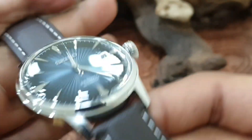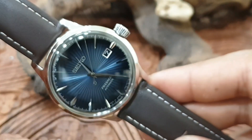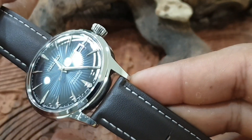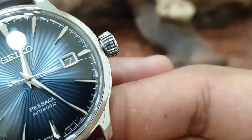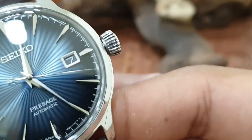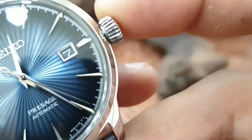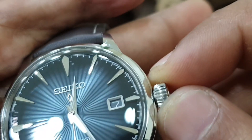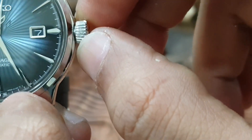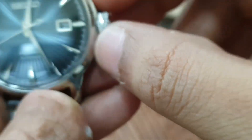The glass is what they call a box crystal, and when you look at it in a certain way it looks like the seconds hand is curved as well. You've got a date window, and I fully rate it when they put bezels around date windows — I think it adds to the watch. Moving on to the crown, there's this scalloped crown that sticks out, of course signed with the 'S'.